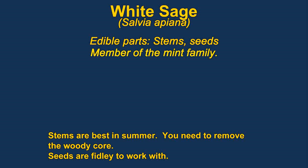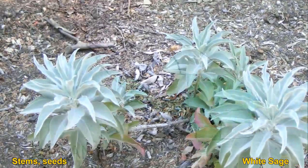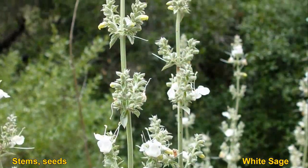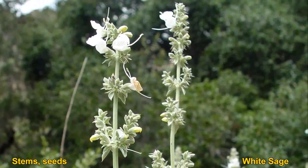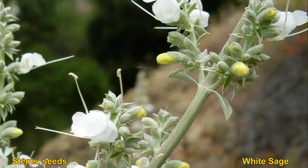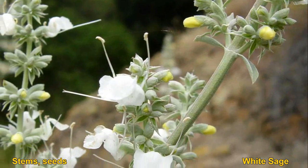White sage, along with other sages, have edible leaves and seeds. The leaves are mostly used as condiments or flavoring — good for adding to a stew. The seeds can be roasted and ground into a meal. Young stems can also be used as a pot herb; the plant is best eaten in the late summer, but you need to remove the woody core from the stems.